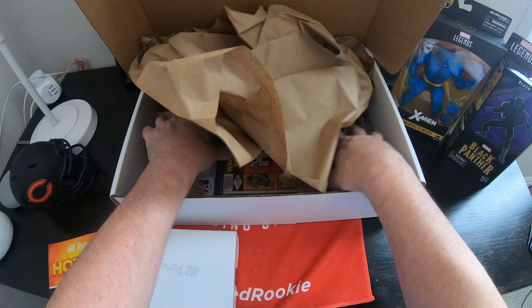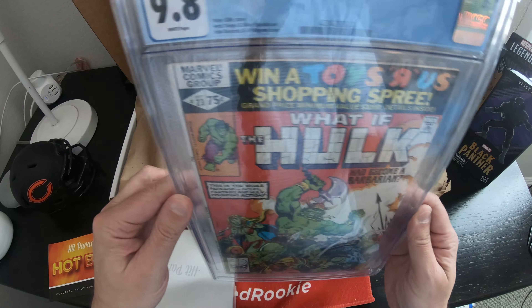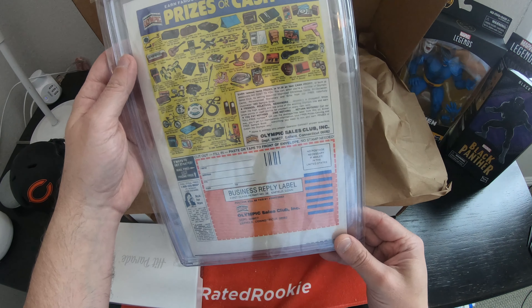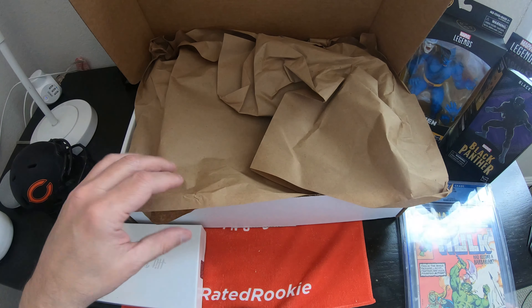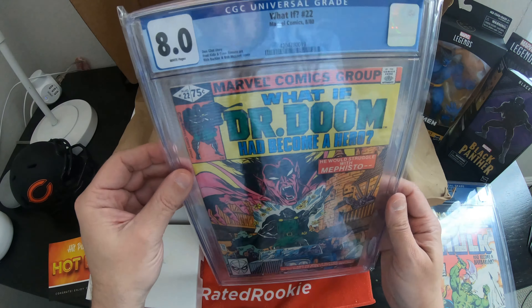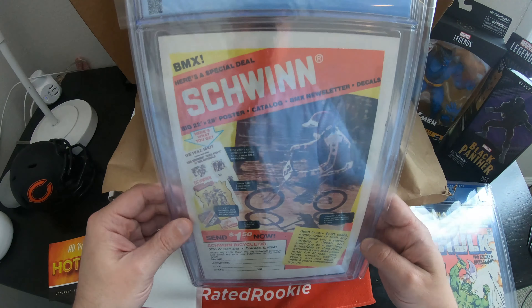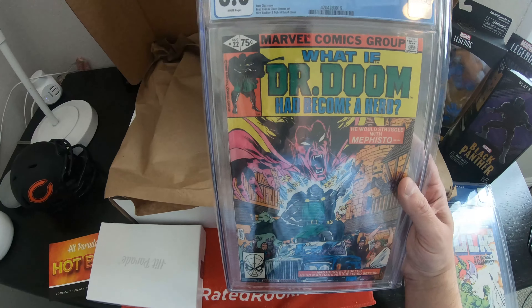Here's the card — I'm gonna put that to the side. Oh, no way — What If number 23, 9.8 graded comic. Wow, that is so cool. Oh man, another graded comic — What If number 22. What If Dr. Doom became a hero? Wow, 8.0. Very cool. I don't even know if you can really get a good shot of it, but very cool.